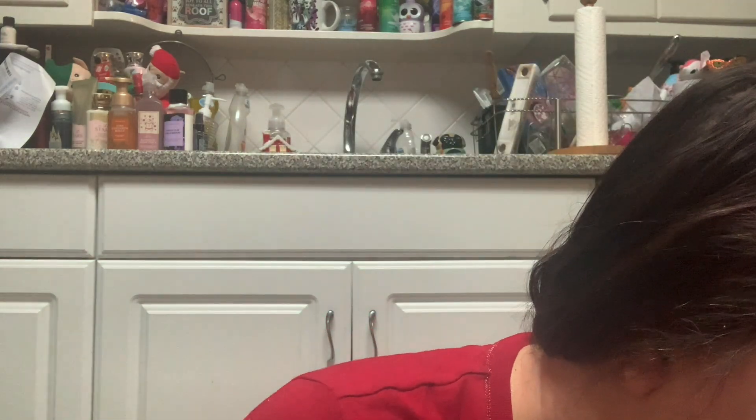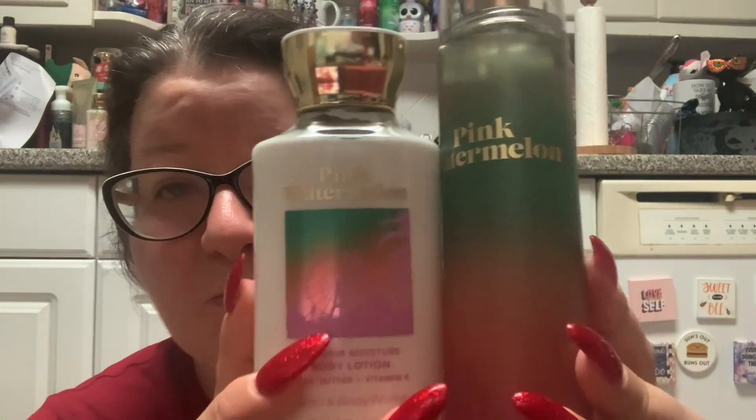The first thing I returned was the Black Amethyst Triple Moisture Body Cream — it was disgusting, a mix of sandalwood and patchouli that I just could not take. Then I returned the Almond Blossom, which is a nice enough scent but it's like a baby powder scent with almond on top of the powder. I just couldn't get with it, so I decided to exchange both.